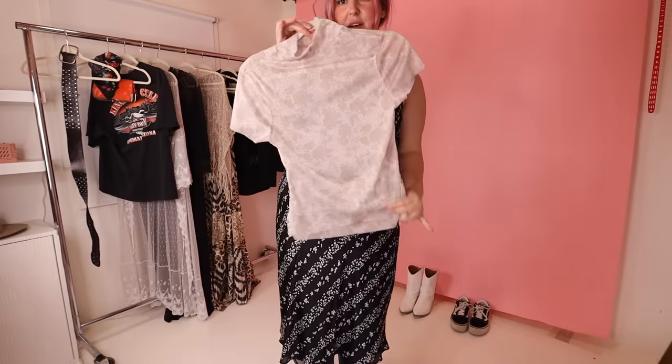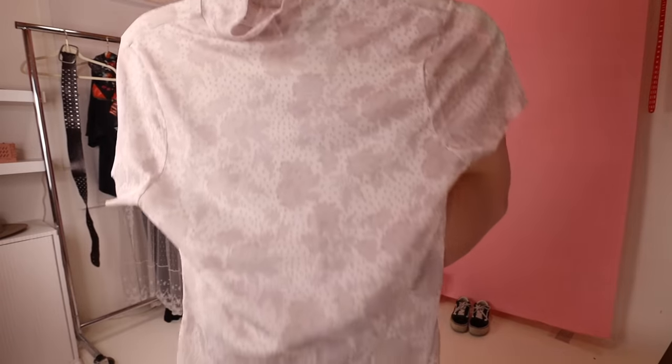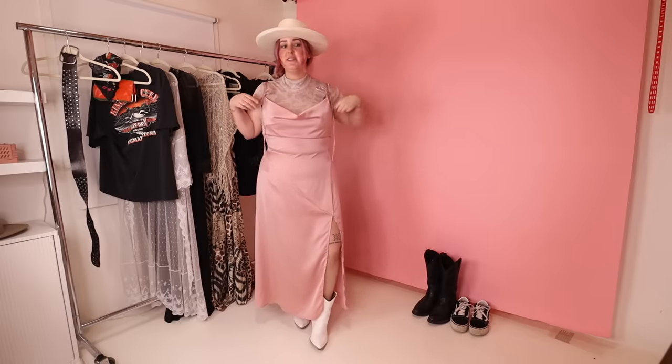Since I mentioned that I love to layer things, Sharon got me this beautiful rose print mesh top. It's so gorgeous — I love this so much. It's going to be such a good layering piece and I'm gonna wear the heck out of it. Paired it with some white boots. Such a good piece.